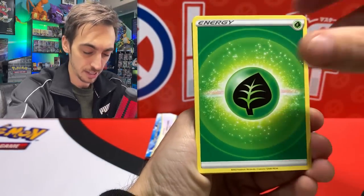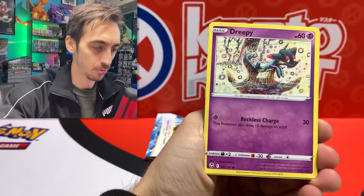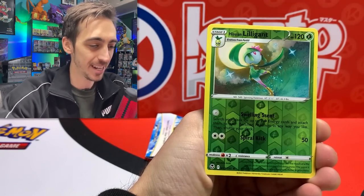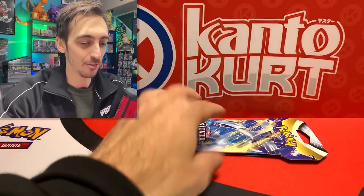We pulled the Opal earlier - see if we can get another one. We got Fletchinder, Dreepy, Vulpix, Emolga, Chimecho, Buneary - no Trainer Gallery - and a non-holo for the rare.